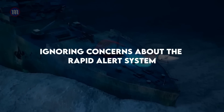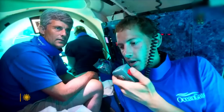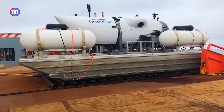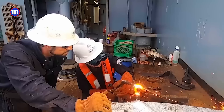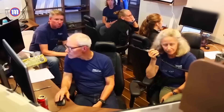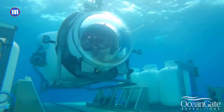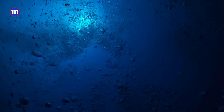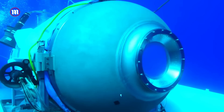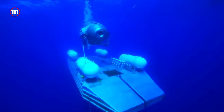Mistake number two: ignoring concerns about the rapid alert system. Safety measures are no mere checklist items — they are the cornerstone of any successful expedition, especially when the destination is the extreme depths of the ocean. The Titan was touted to have an advanced acoustic control system, a rapid alert mechanism designed to provide ample warning in case of hull failure. However, as impressive as this technology sounds, its actual efficacy was contested. David Lockridge, a former OceanGate employee who was intimately familiar with the vessel, argued that this system was not as reliable as it was portrayed. According to him, in the event of an implosion, the system would provide a warning only milliseconds before the catastrophe — a time frame far too short to perform any meaningful remedial action.